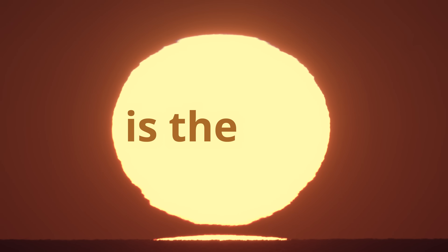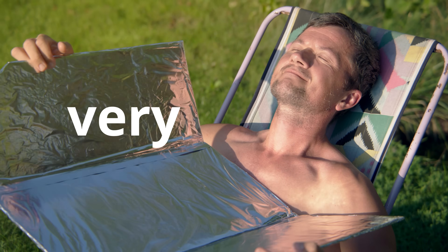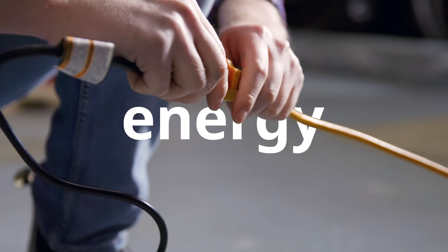This is the Sun. A big, hot ball of plasma that Earthlings are very fond of. It also produces lots of energy.